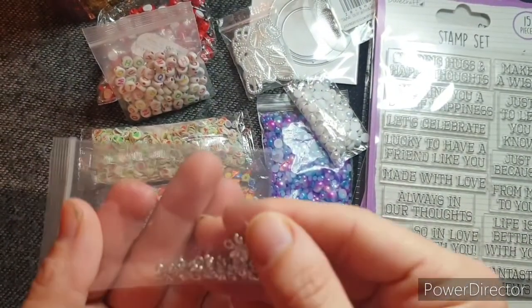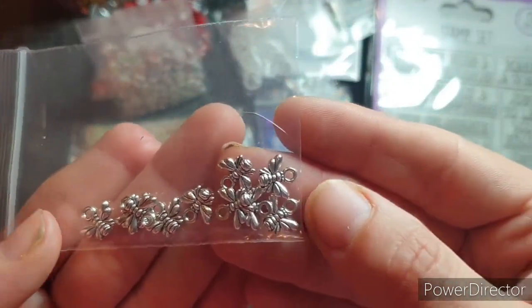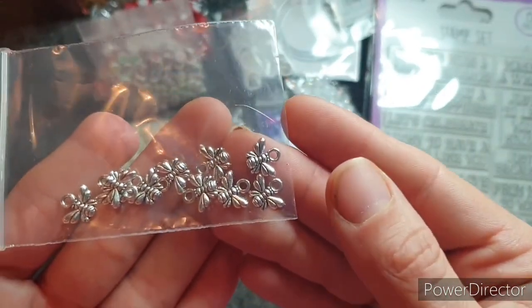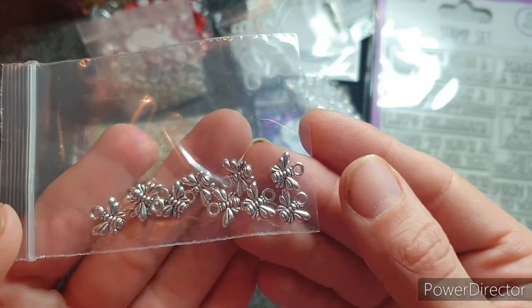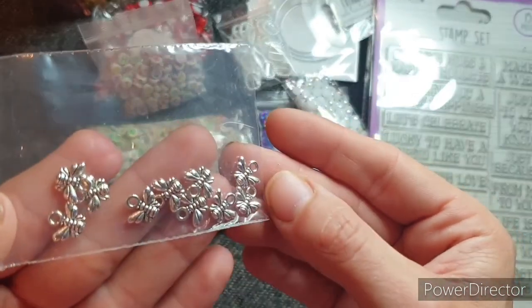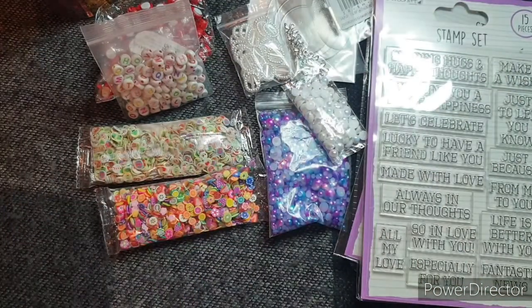Then I saw these really cute little charms — these are like bumblebees, I think. I thought they would work with Cottage Garden and they're nice just to send out in the back of a pocket letter or something. I thought they were really cute and they were quite inexpensive, so I thought I'd have a few of those.